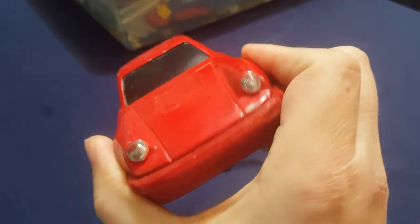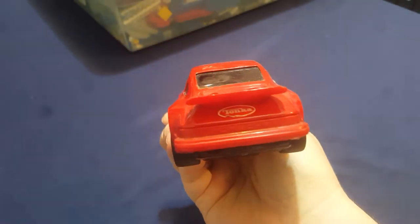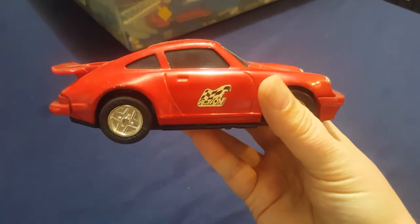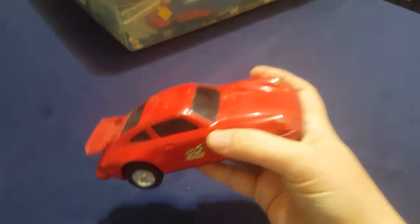This red race car has definitely been played with a lot. It was one of our favorite toys — we raced this thing around the floor and the carpet in our toy room all day long.